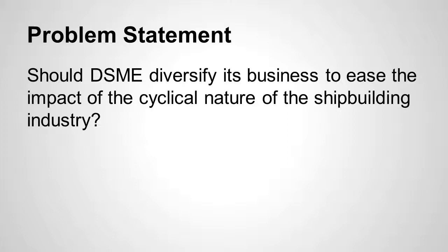The problem statement we came up with from the case study is: should DSME diversify its business to ease the impact of the cyclical nature of the shipbuilding industry? Particularly, should it look at becoming involved in producing other products, even products related to the industry? We're going to talk about the strengths, weaknesses, opportunities, and threats we found in the case study to help identify a solution and give recommendations — not only general recommendations, but long-term and short-term recommendations for the company.